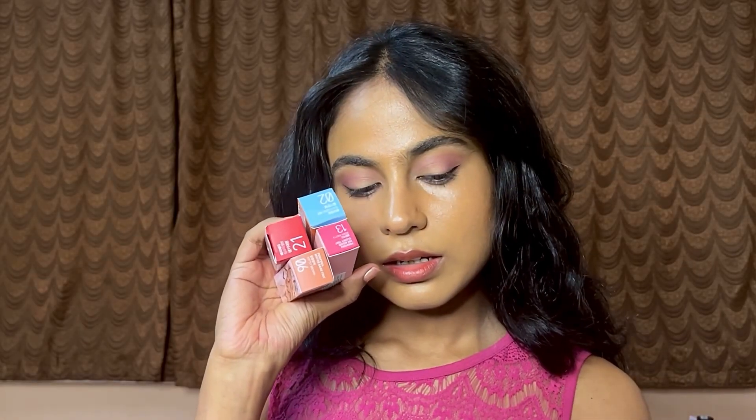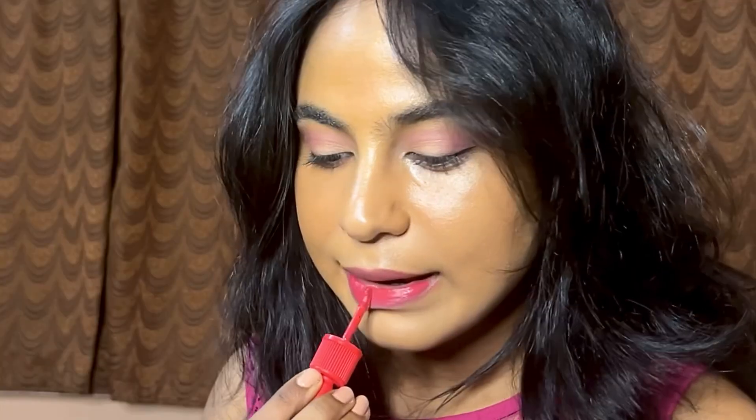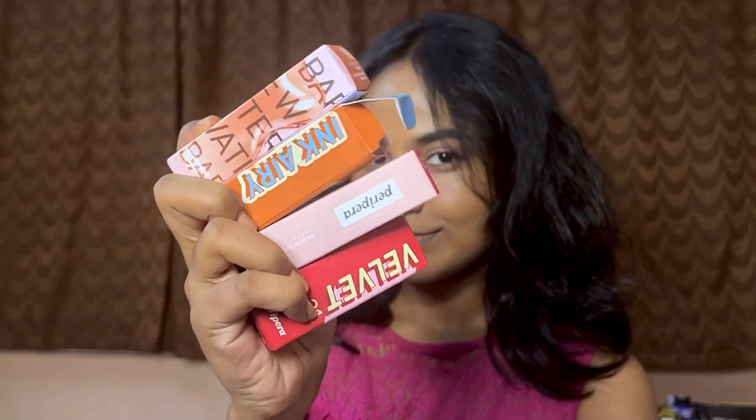Hey guys, welcome or welcome back to my channel. One of you suggested I should make a Peripera tint guide video, so here I am. I've collected very few Peripera lippies — I got one from Cult and the rest of the three from Macaroon. Let's get started with the swatches and some mini reviews.